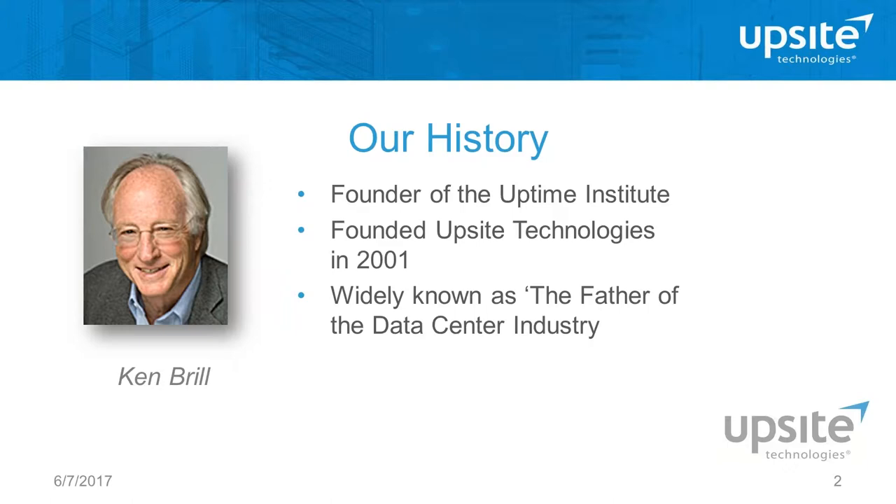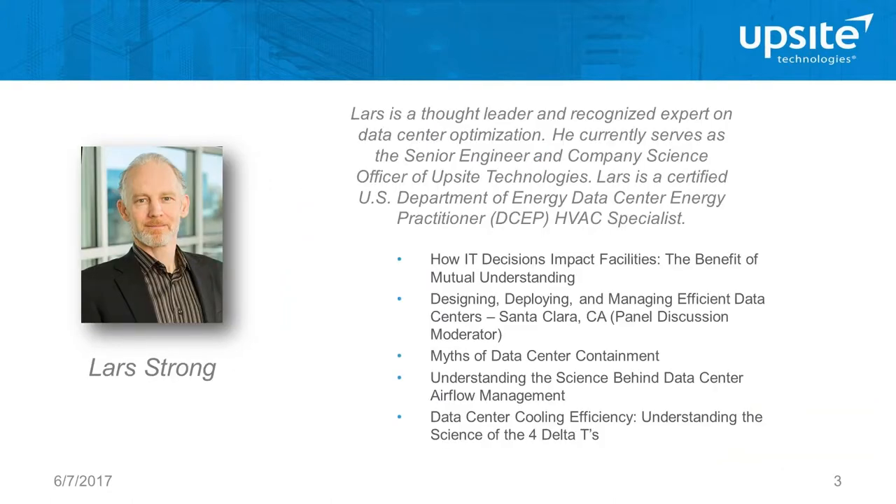Today's topic, Airflow Management 101, is presented by Lars Strong. Lars is our senior engineer and company science officer. Lars is a thought leader and recognized expert on data center optimization. He is also a certified US Department of Energy data center energy practitioner and HVAC specialist.